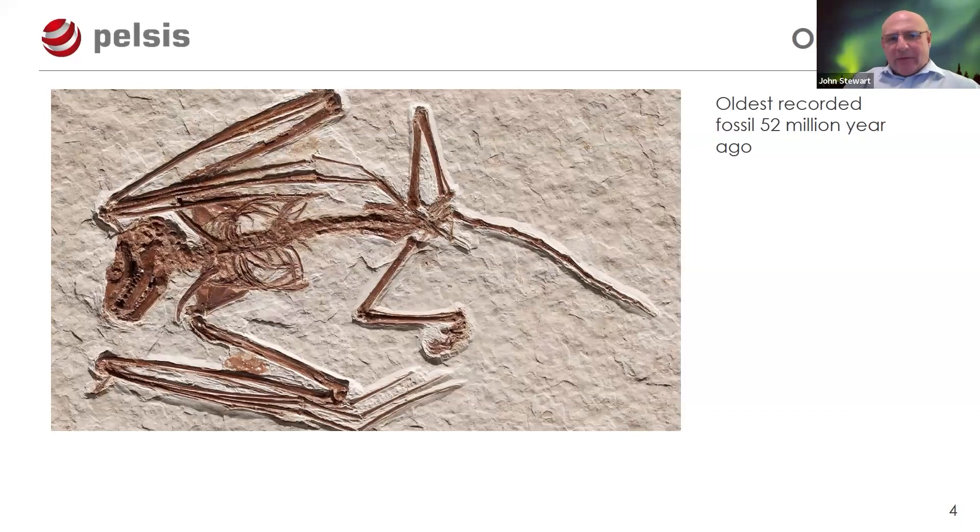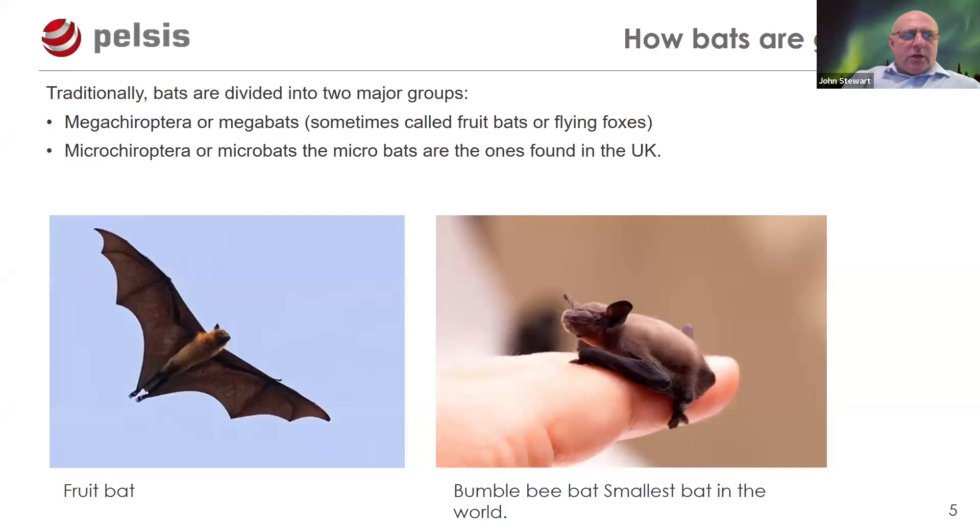In evolutionary terms, bats haven't changed very much, though facial features, nose, ears, and feeding habits have adapted. Some feed on blood — vampire bats — and some are fruit bats, but all UK bats are insectivores. They're traditionally divided into two groups: the megabats, or flying foxes, found in the tropics with a wingspan of about five feet and weighing up to 1.5 kilograms; and microbats, which are the smaller species found in the UK.